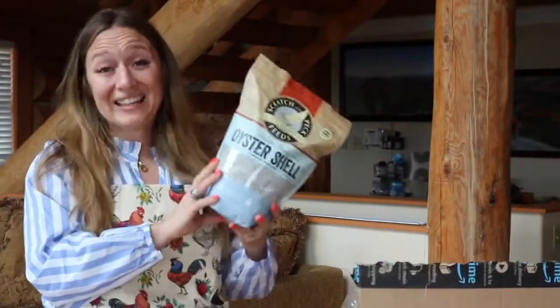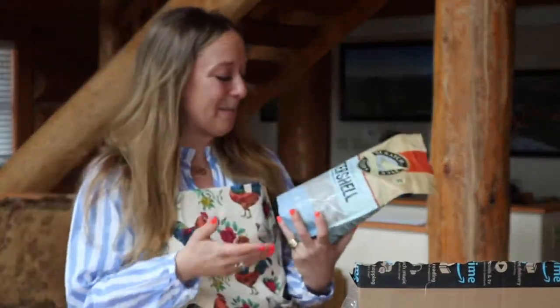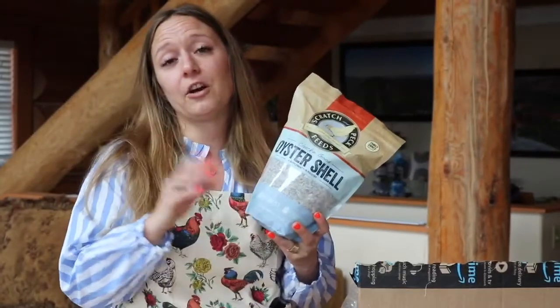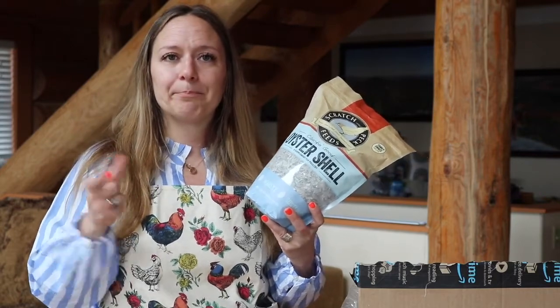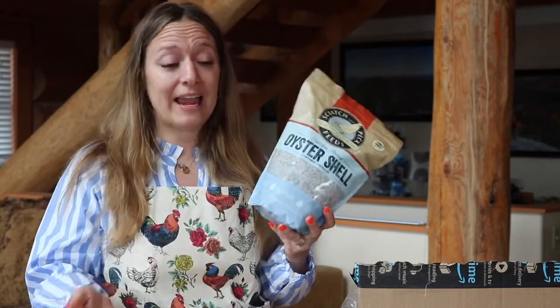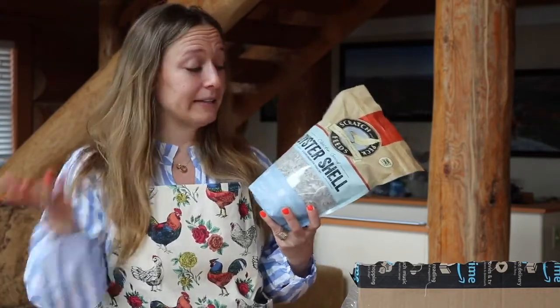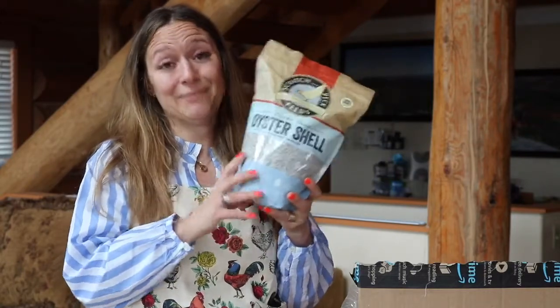And while I'm unboxing all of my goodies, please drop all of your own chicken hacks down in the comments — I want to learn more about my chickens. Next up is oyster shell. I need to learn exactly how to feed this to them, but it's a supplement for poultry. Giving them oyster shells — or you can even feed them their own eggshells crushed up — will help toughen the eggshell of their own eggs when they're laying. My chickens are already laying very tough eggs, but I was down the Amazon chicken hole and this was suggested, so I bought it.